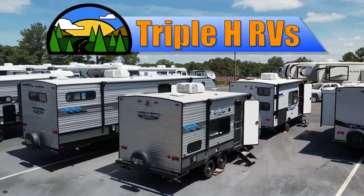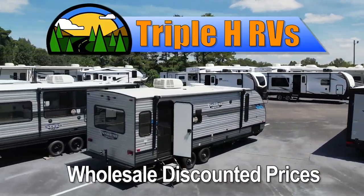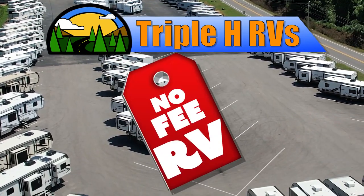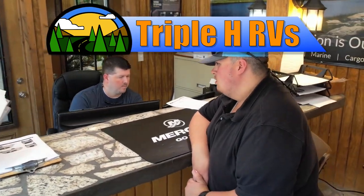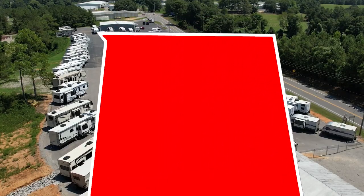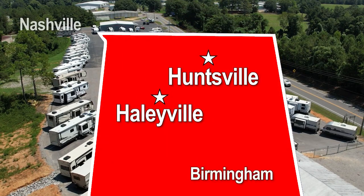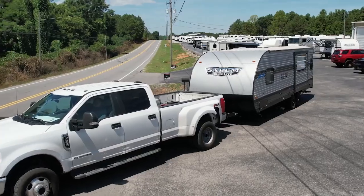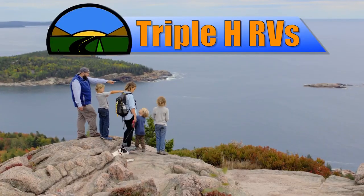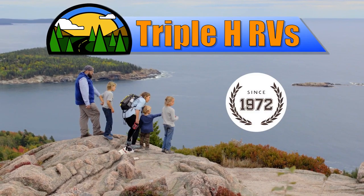This RV is just one of many RVs sold at wholesale discounted prices that Triple H RV carries. We don't believe in fees that other dealerships charge. Customers come from all over the nation to save money. You can too. Two locations in Northern Alabama — Haleyville and Huntsville — conveniently located between Birmingham, Nashville, and Memphis. We're dedicated to finding the right RV for you at the right price. Triple H RVs has been helping families experience the RV lifestyle since 1972.